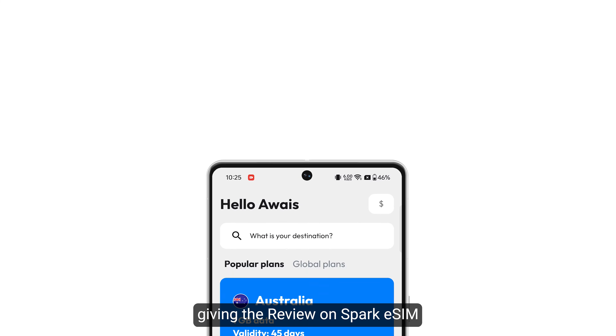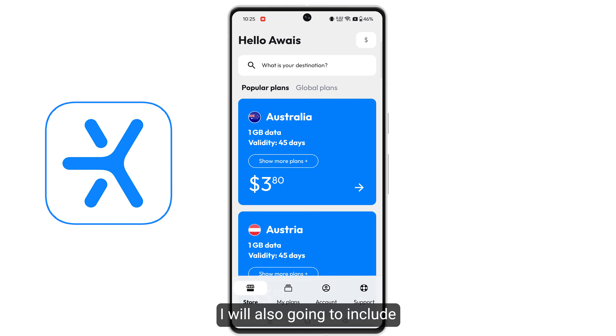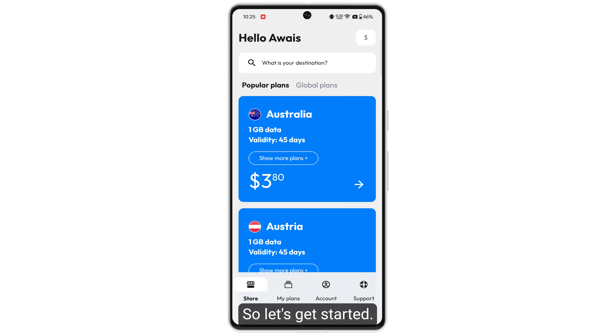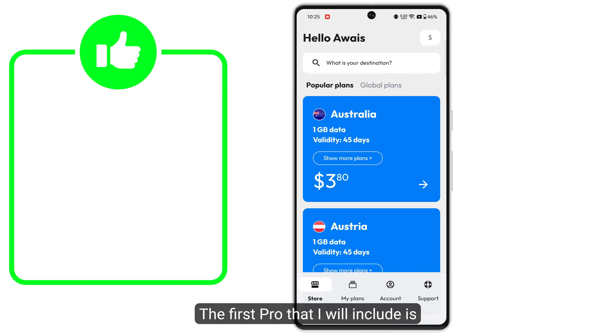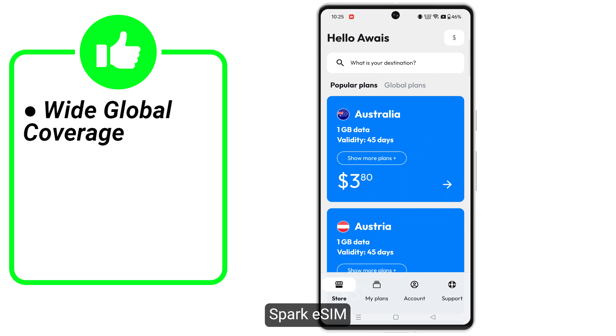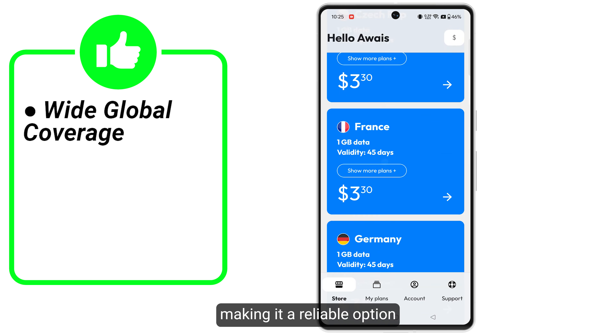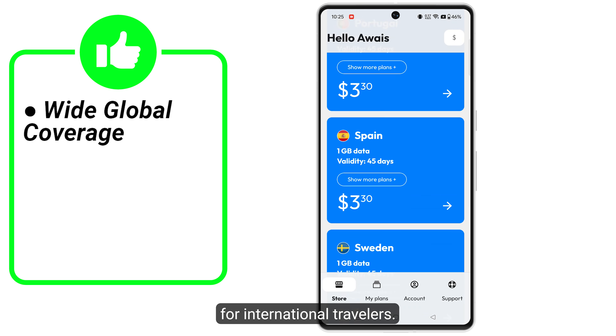In this video I will be giving the review on Spark eSIM. I will also include all the pros and cons. The first pro is its wide coverage — Spark eSIM provides its services in over 180 countries, making it a reliable option for international travelers.